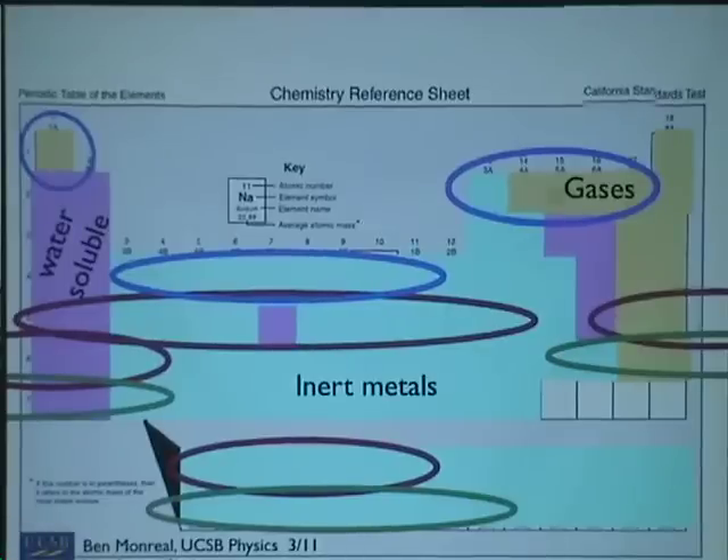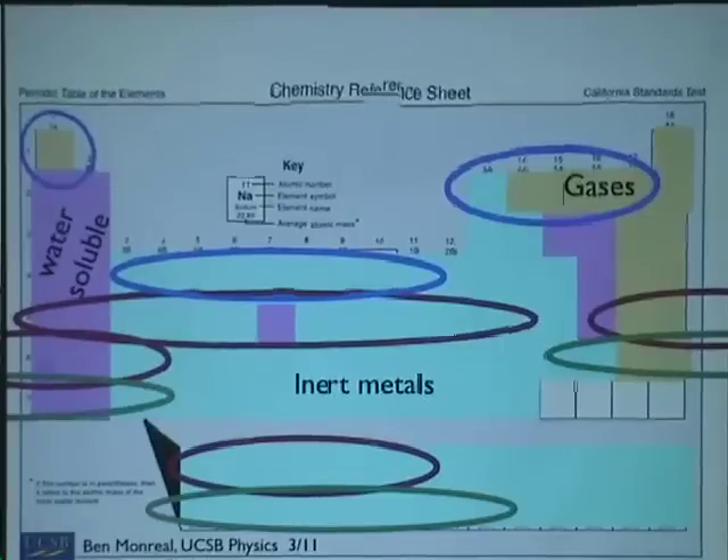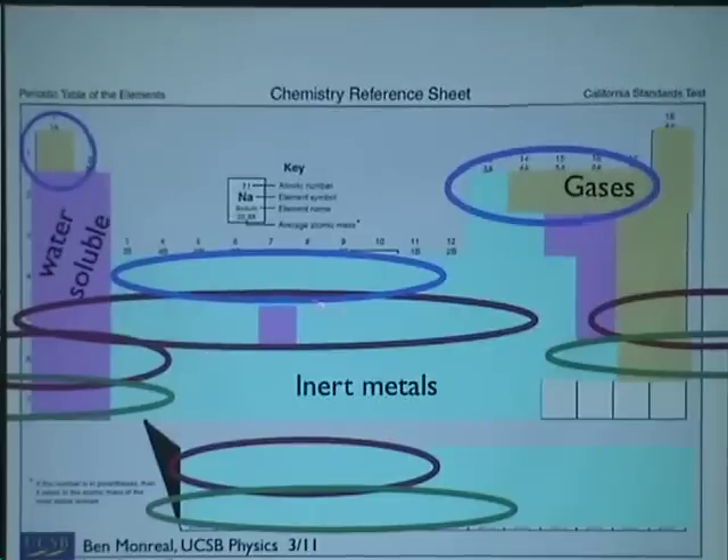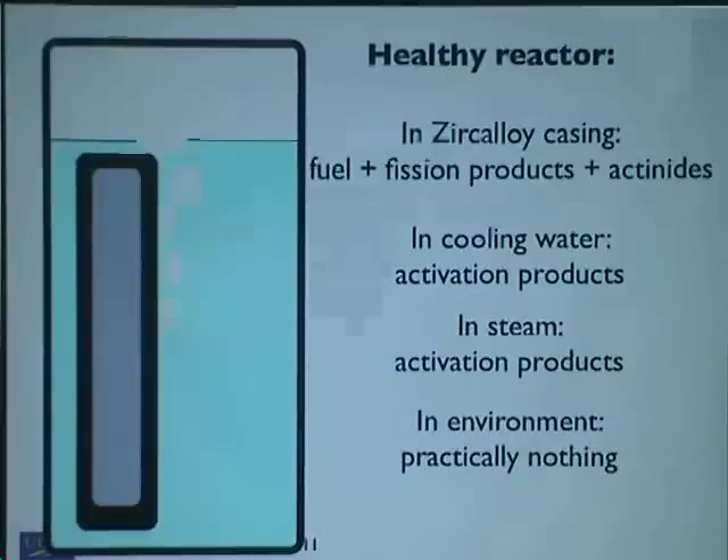So that gives you a guide to how stuff is going to come off of reactors. The gases are going to come off first. The water-soluble or generally mobile stuff is going to come off next. Technetium in the middle is a little more water-soluble than most things. And the metals are hardest to liberate, so they're sort of safest.